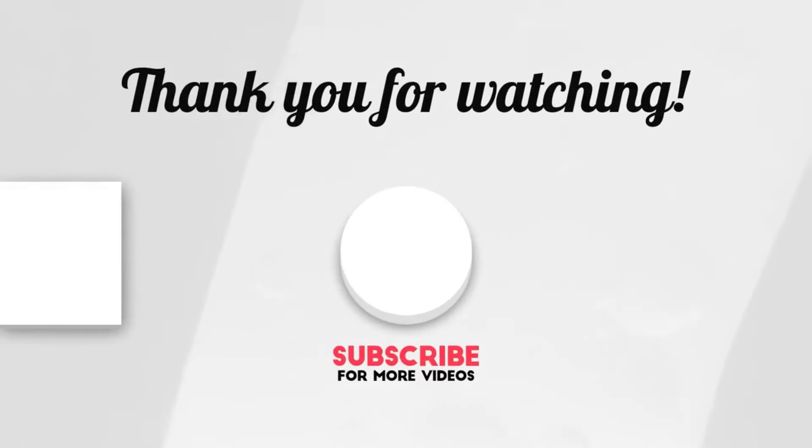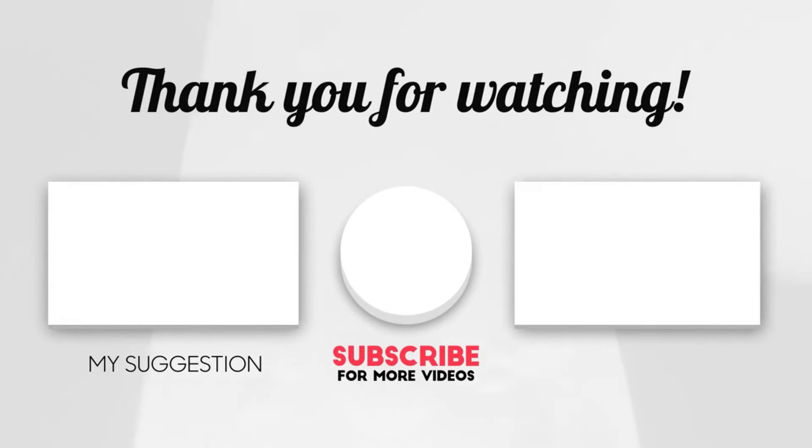That brings us to the end of our video. I hope you enjoyed it — hit like if you did, and don't forget to subscribe so you don't miss any future videos. Also check out the two videos on your screen, I'm sure you'll love them. I'll see you in the next video!